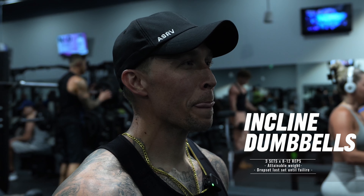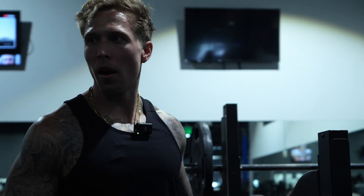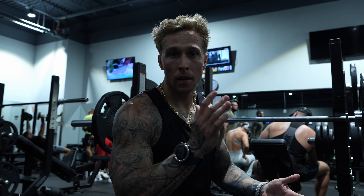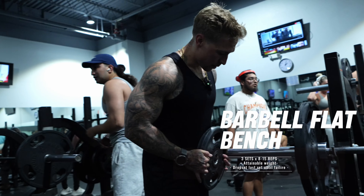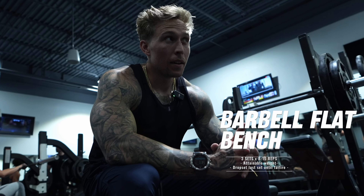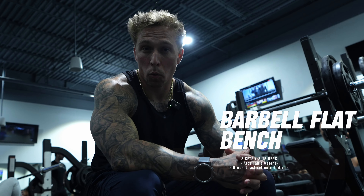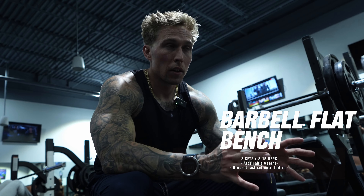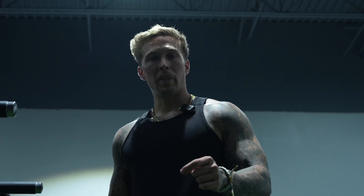Flat bench, 135 — probably set a rep range of 8 to 15. Next we're gonna throw on 185; this will be the last set, triangle grip for about eight reps, and I'm gonna drop set down to 135 and go till failure.